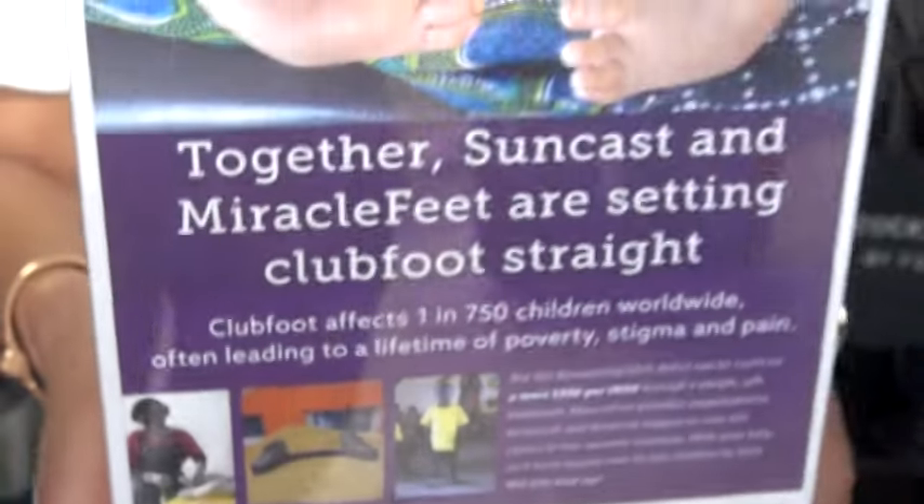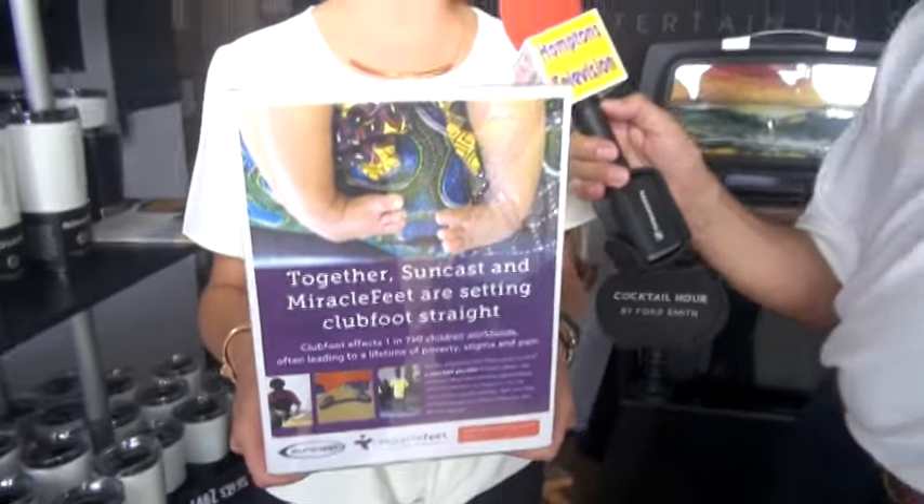That's magnificent, and what a wonderful thing to do. We believe in their cause very much. We're so thrilled to have you here as part of the Hampton Classic, and we're very excited about your involvement. I'm just so impressed with these Savaro coolers — they're really something special. Savaro actually supports Miracle Feed as our charity of choice. If you'd like to donate, you can visit MiracleFeed.org and place your donations there.